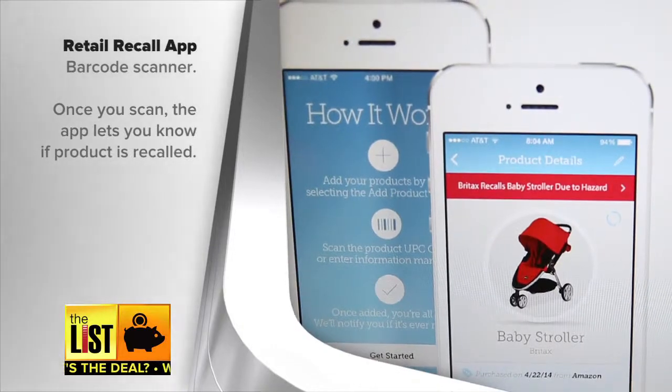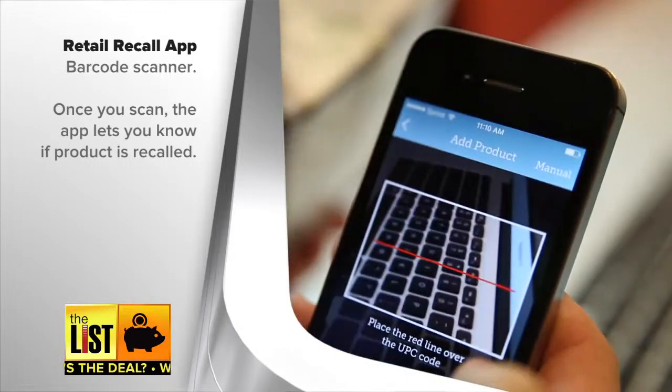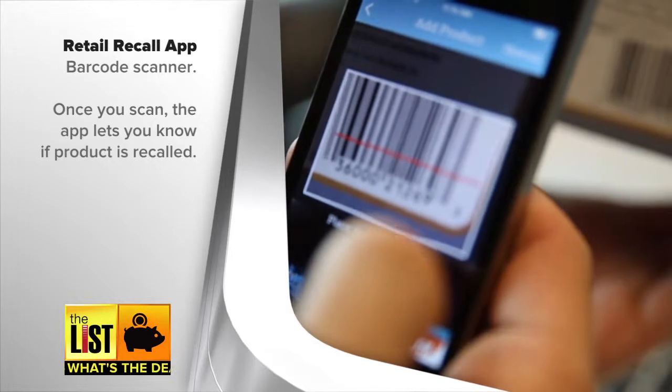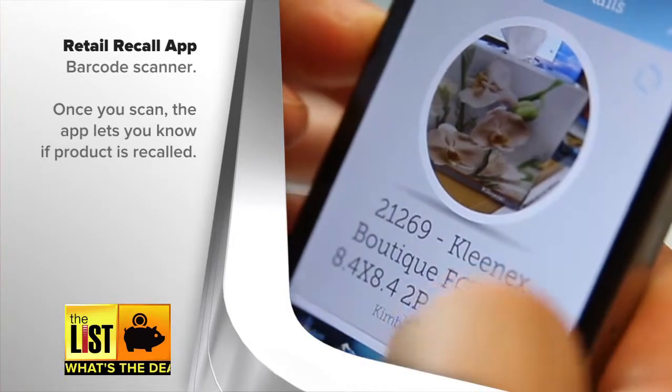And finally, at number four, the most entertaining way to check for recalls is an app called Retail Recall. It turns your smartphone into a barcode scanner. When you're at the store or in your home, simply scan the barcode to see if the item is on the recall list. It's free in the Apple App Store.